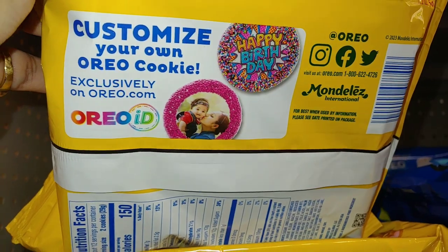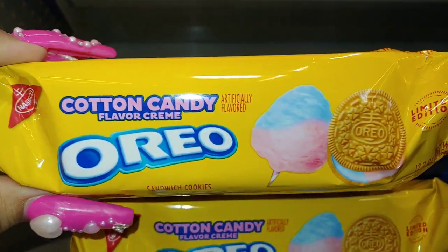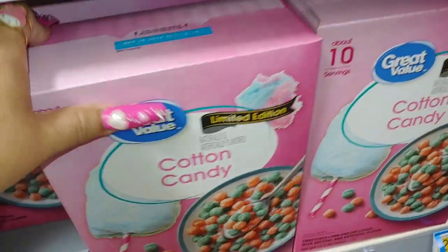Customize your own Oreo cookie exclusively on Oreo.com — good idea! And looky here, they have the cotton candy Great Value limited edition.